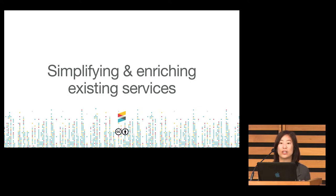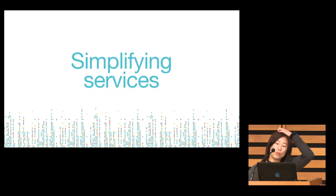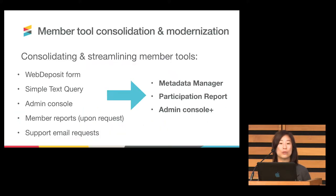It's broken down into simplifying and enriching existing services. On the first end, what we've been working on is to consolidate and streamline member tools. This is work that is still underway, and we will continually make improvements over time. It is a dedicated effort on behalf of staff to continue to make all of the different tools that exist out there — some heavily used, some not so much — updated, as many were developed 18 or 12 years ago.